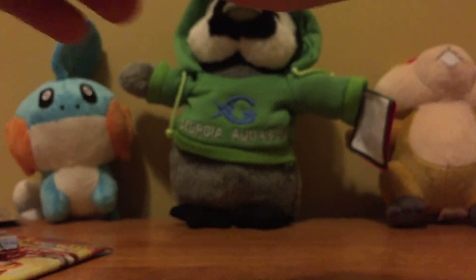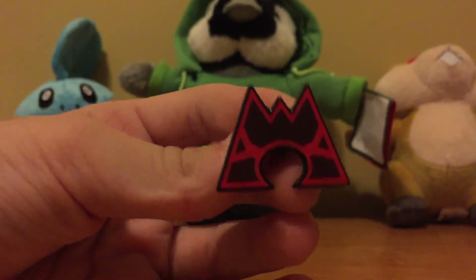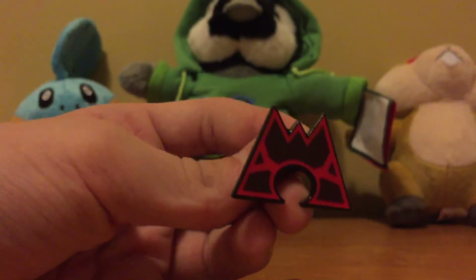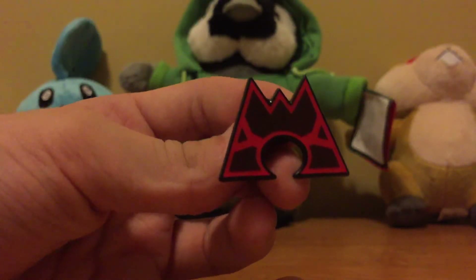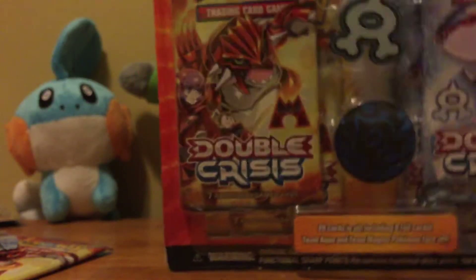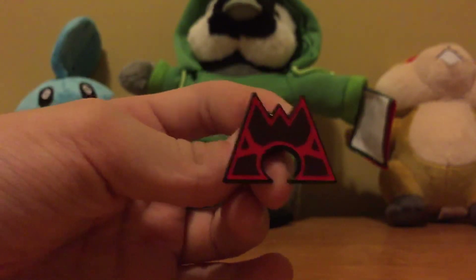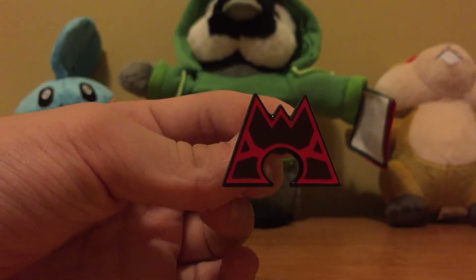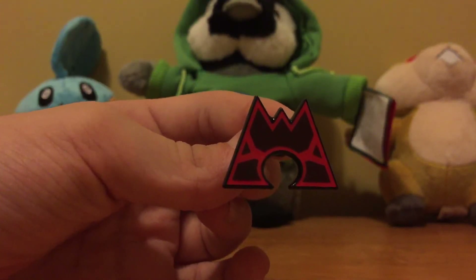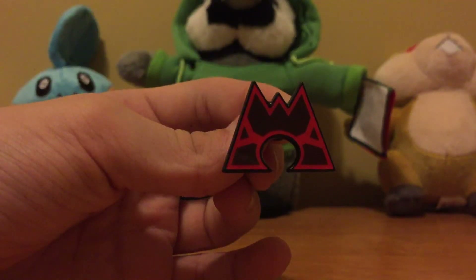Anyways guys, I think I'm actually going to stop here for now. I'm gonna leave it on the pin, and I will open the Team Aqua blister pack thing in the next video. But until then, I guess that's about it. I will see you all next time. Thank you.